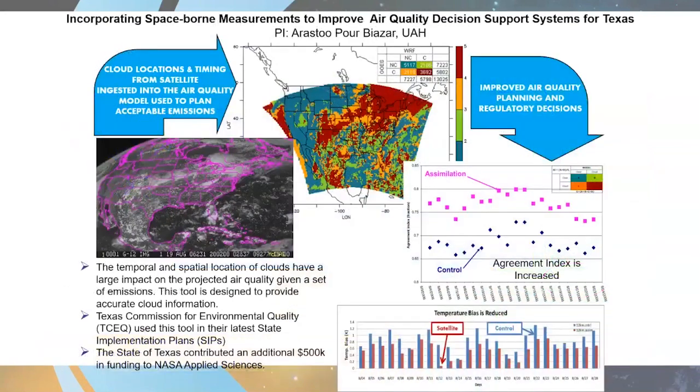Dr. Orozco Corbiazar at the University of Alabama in Huntsville worked closely with the Texas Commission for Environmental Quality to improve their air quality decision support systems used to design their latest state implementation plans. The temporal and spatial location of clouds have a large impact on projected air quality given a set of emissions, so this project used Earth observation data to improve cloud locations and timing ingested into the air quality model for planning acceptable emissions in Texas. The state of Texas was so impressed by the project's success that they contributed an additional half million dollars in funding to NASA Applied Sciences to expand its scope.